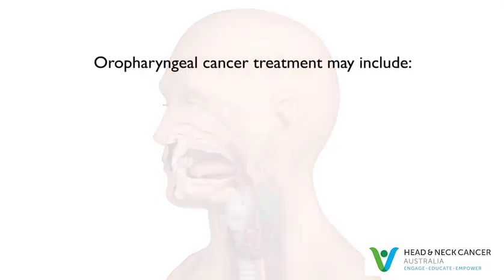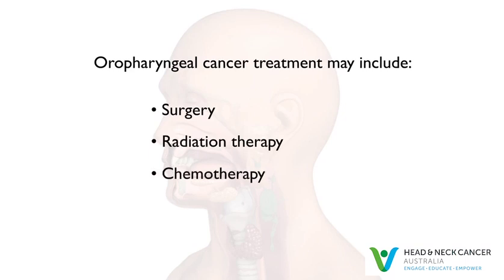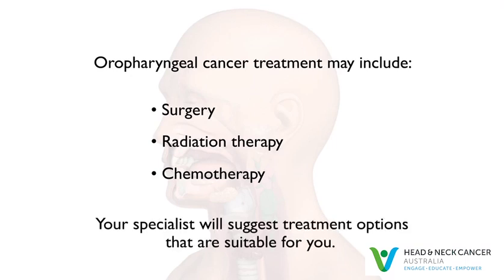Oropharyngeal cancers can be treated with surgery or radiation therapy. Many patients receive a combination of treatments, including chemotherapy. Depending on the size and the location of the cancer, your specialist will suggest treatment options that are suitable for you.